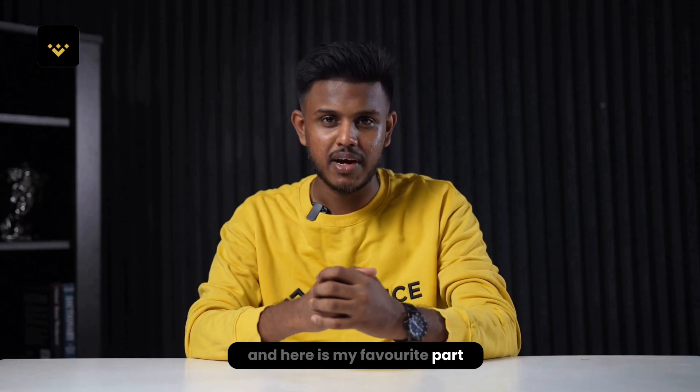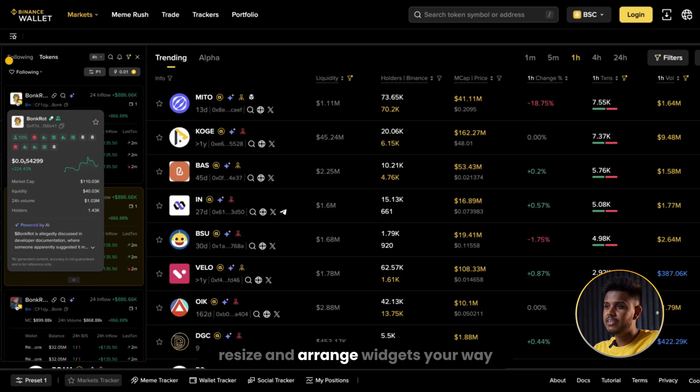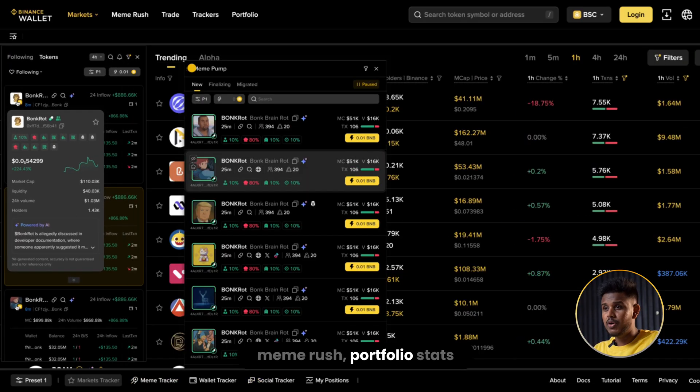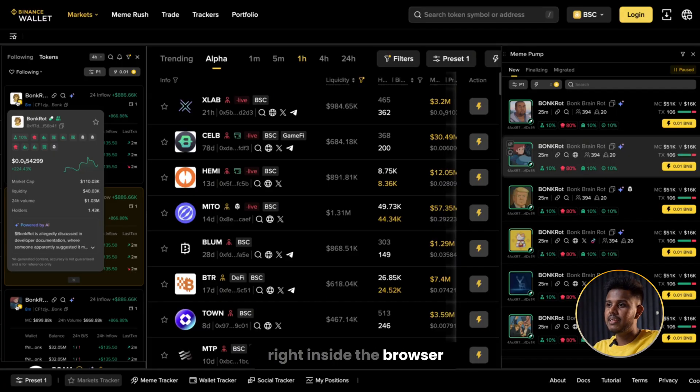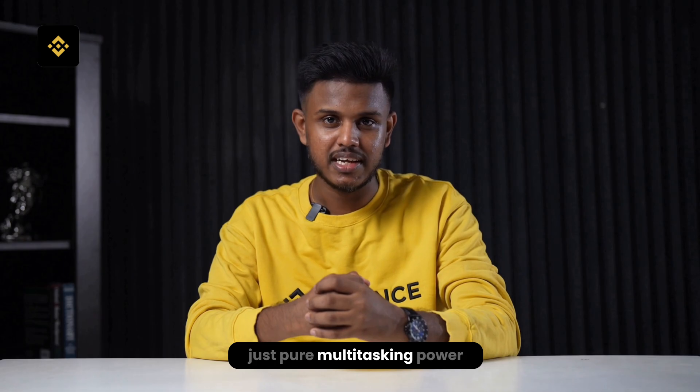Here is my favorite part: the customizable dashboard. You can drag, resize, and arrange widgets your way — charts, trackers, Meme Rush, portfolio stats. Build your perfect setup right inside the browser. No extra plugins, no switching tabs, just pure multitasking power.